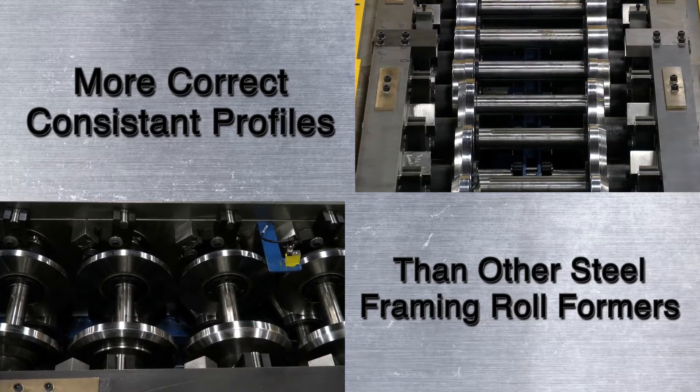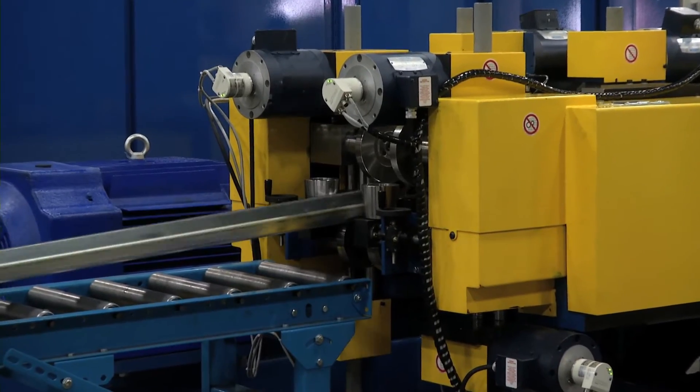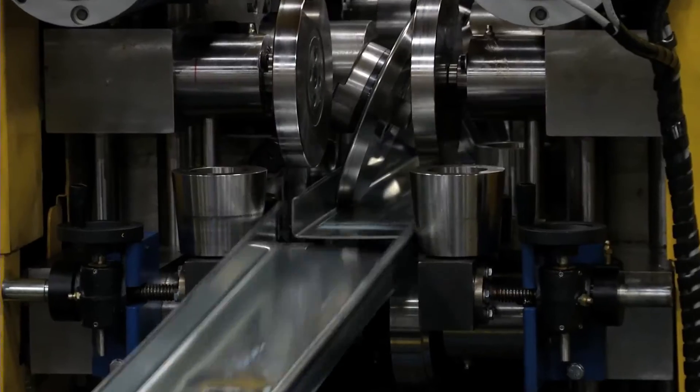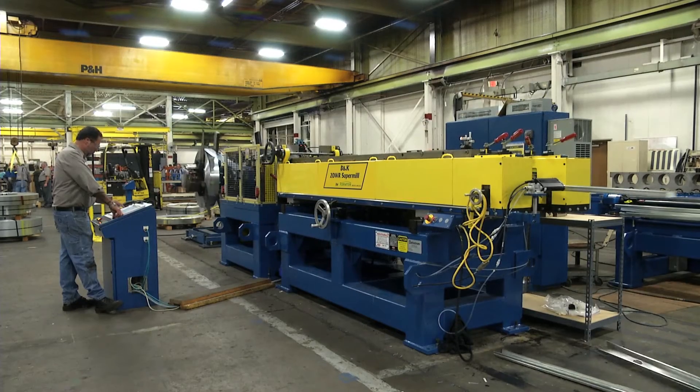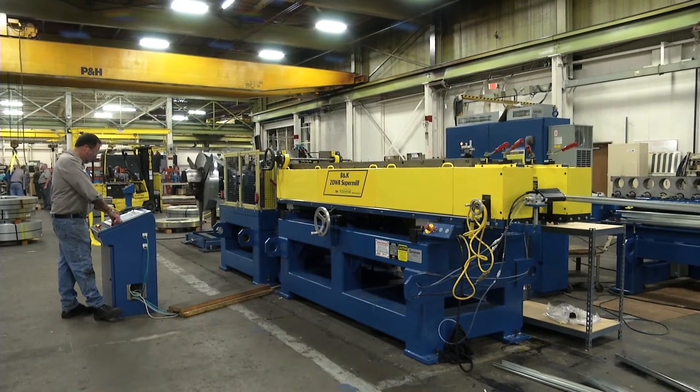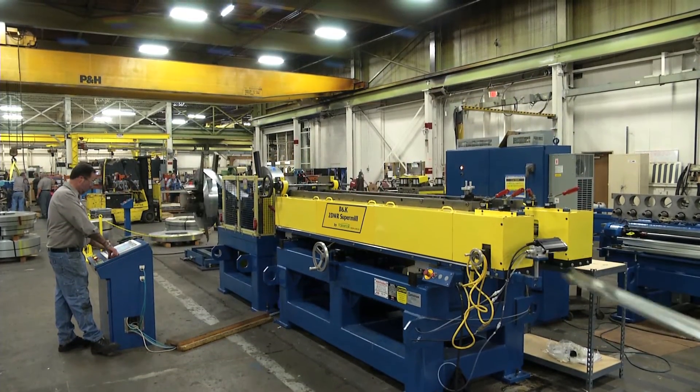There is absolutely no air bending with the Super Mill. But there are powered fine adjustments to let you adjust for flare and to remove the bow that you sometimes get from inconsistent steel. With the B&K Super Mill, the time you save on set-up and adjustment is time spent running production at speeds that leave other framing roll formers far behind.